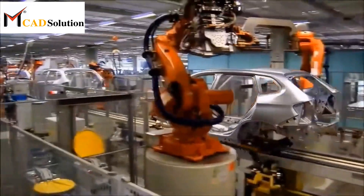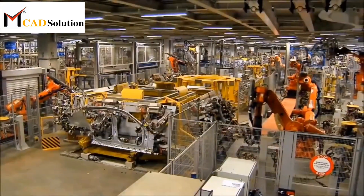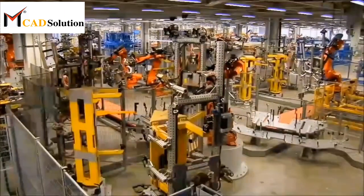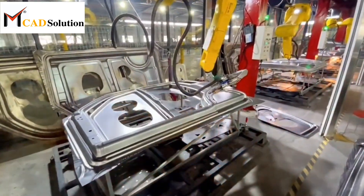In automotive manufacturing, the BIW refers to the stage of production where the car body shell is assembled and welded together before other components are added. A BIW fixture is a specialized tool or jig used during this stage to hold and position the individual body panels and components accurately for welding.